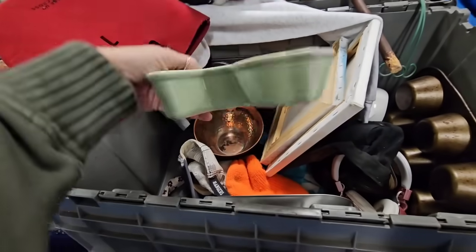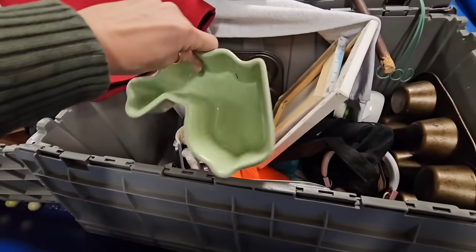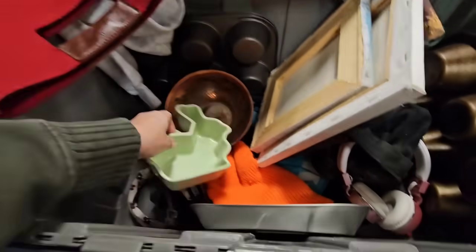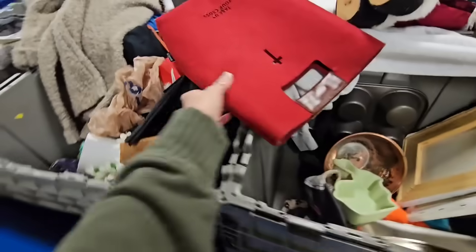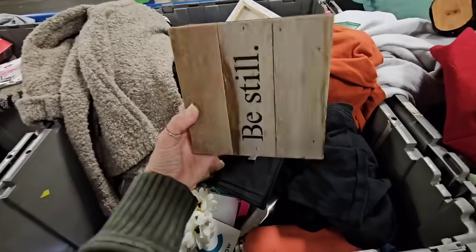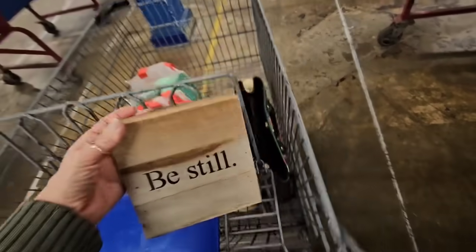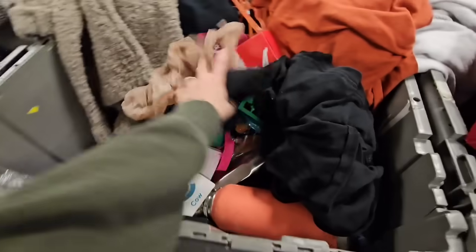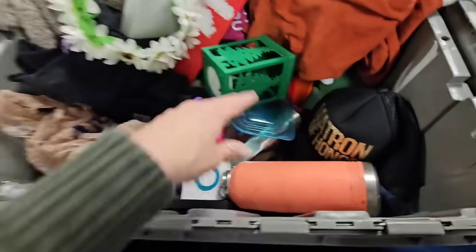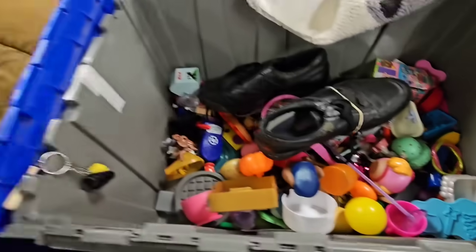Oh that's cute - it's from TJ Maxx, it was eight dollars. It's like a little rabbit trinket tray. This is driftwood - you know what, I'm gonna get this because this is just a great base for DIYs.